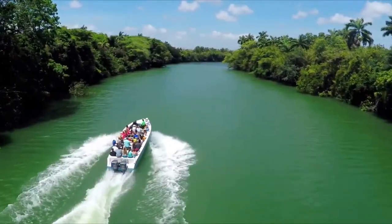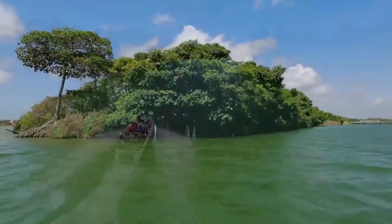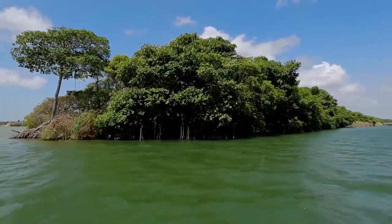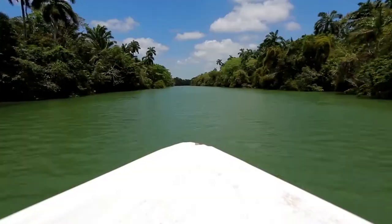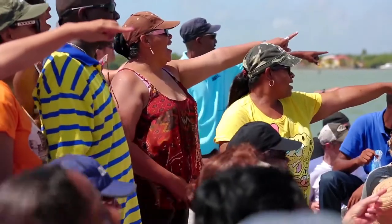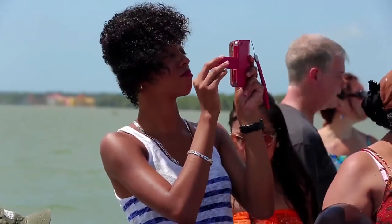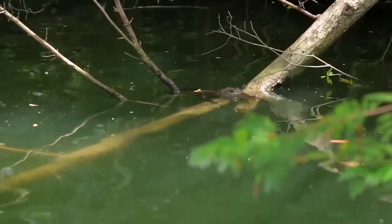Guests ride a motorboat along a wide green river, past shores of dense tropical foliage and trees that grow from the water. With the boat anchored, guests stand and point in unison. They smile in amazement at something spotted in the river. A woman takes a picture. In the water,